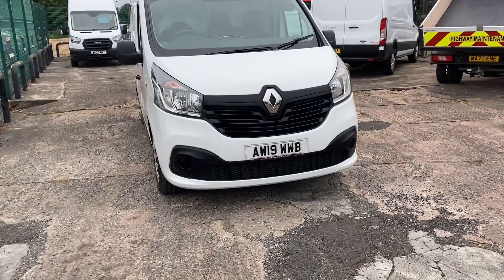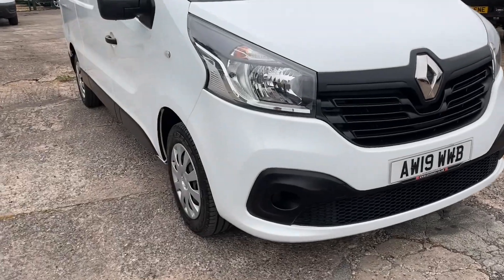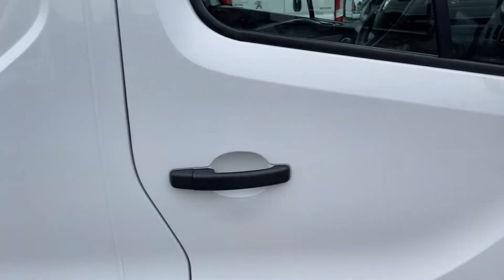Hi, I'm Gerry from Cheshire Vehicle Supplies. Today we've got a 19 plate Renault Traffic Business Plus long wheelbase. It's a one owner vehicle with service history.